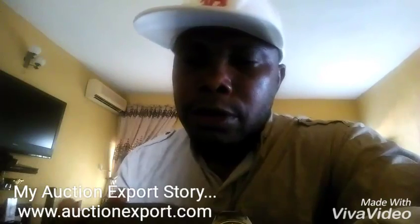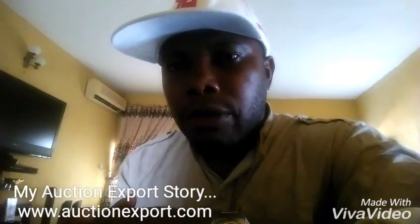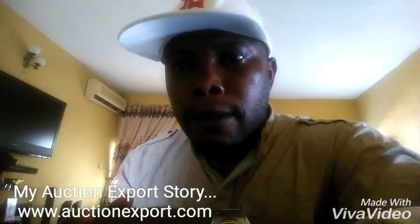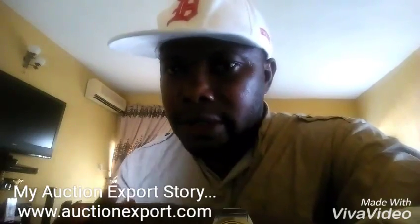I'm an AuctionExport customer and I've bought well over three cars from AuctionExport. My first car was a Cherokee Jeep, the second one was a Volvo S80, and the third one was a Toyota Solara convertible.